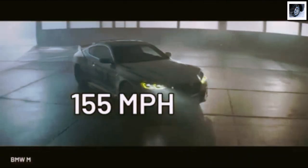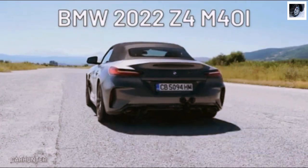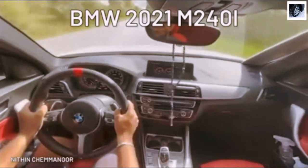Clocking into the top speed of a very respectable 155 miles per hour, three BMWs share this distinction: the 2022 Z4 M40i, the 2017 i8 Hybrid, and the 2021 M240i.